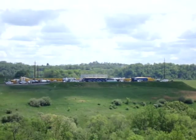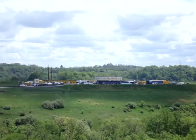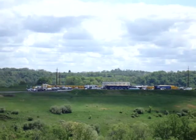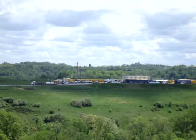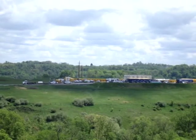Anyhow, this well has been fracked. When I was here the other day, there were 6 sand pans, and they were actually fracked — for this one.